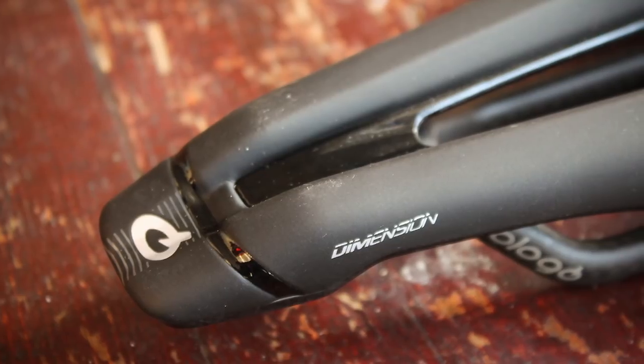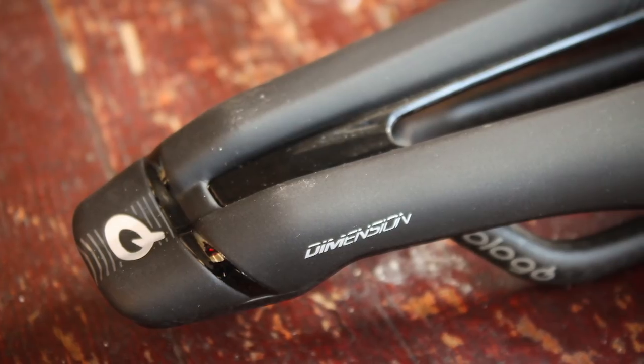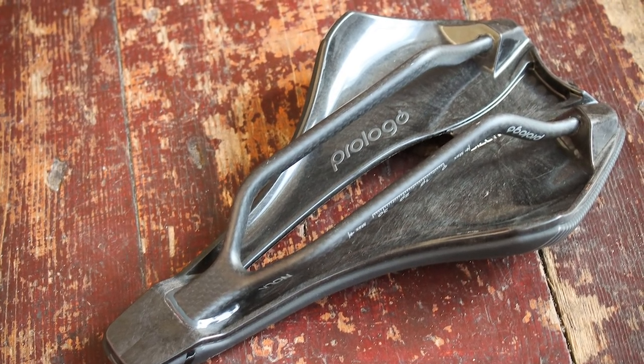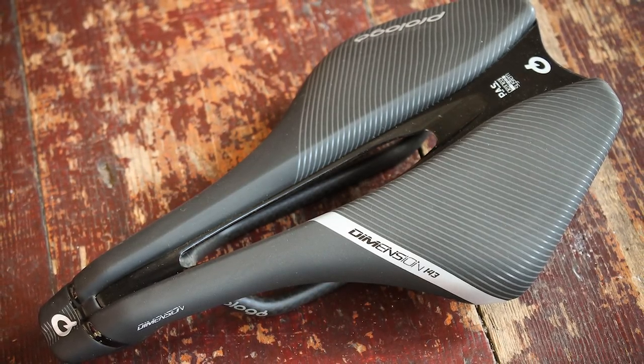If you like riding fast in the drops and always find yourself on the nose of the saddle, then maybe you'll like short-nosed saddles like this one. It's comfortable when you're on the rivet, and the wider rear gives you something to really push against and get the power out of your legs. It's not just performance riding where the Dimension works though. Sit up and relax a bit, and you'll find the shape of the saddle and the padding offer a decent balance of comfort and support. It looks great, feels great, and is very well made. If you have no qualms about paying a little extra, the Dimension Knack is a brilliant saddle.